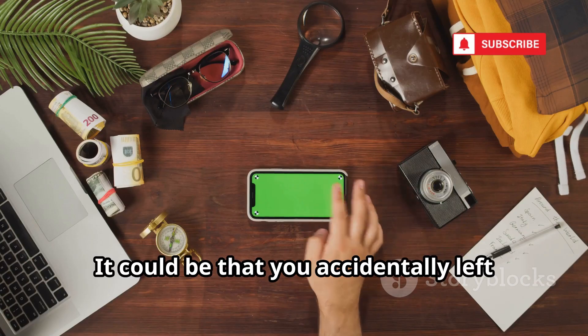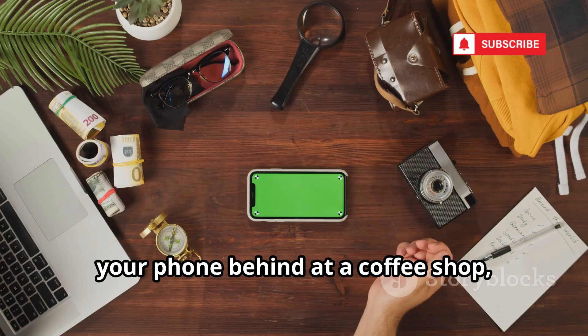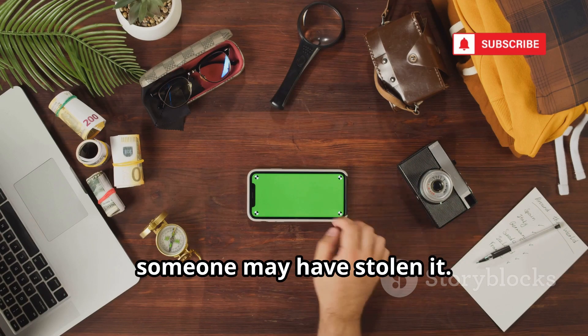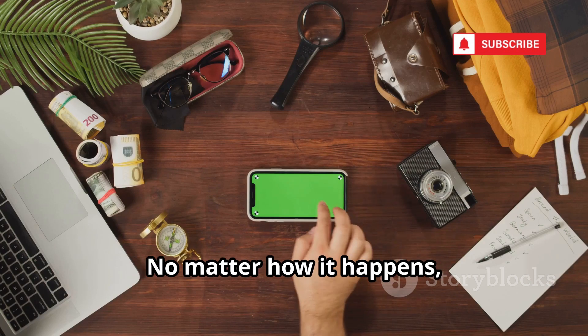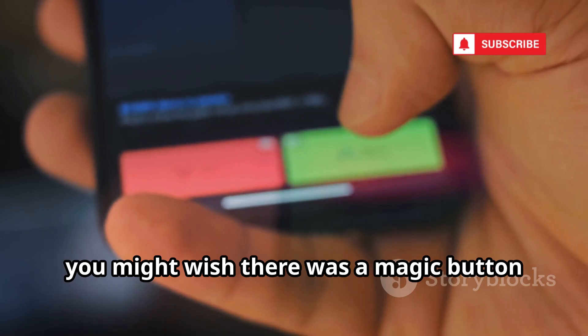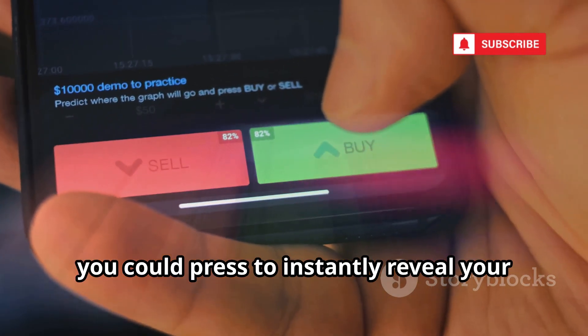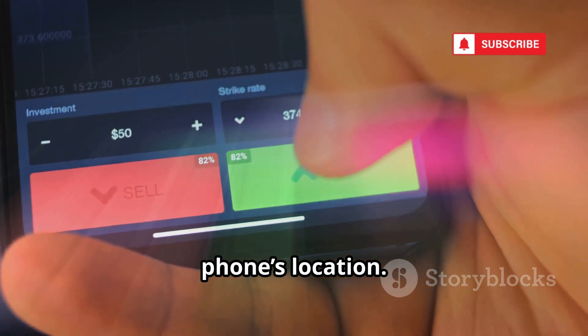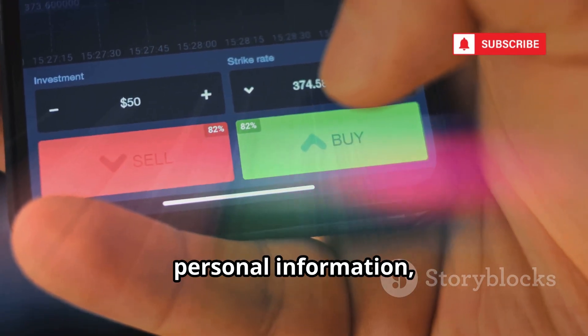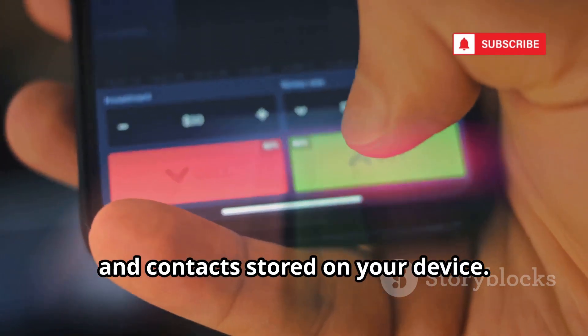It could be that you accidentally left your phone behind at a coffee shop, dropped it somewhere while running errands, or, in the worst case, someone may have stolen it. No matter how it happens, losing your phone can feel overwhelming and stressful. In those moments, you might wish there was a magic button you could press to instantly reveal your phone's location. The anxiety can be intense, especially when you think about all the personal information, photos, and contacts stored on your device.